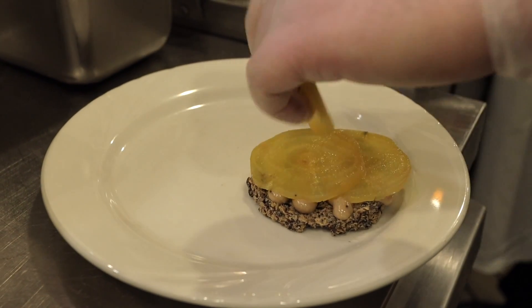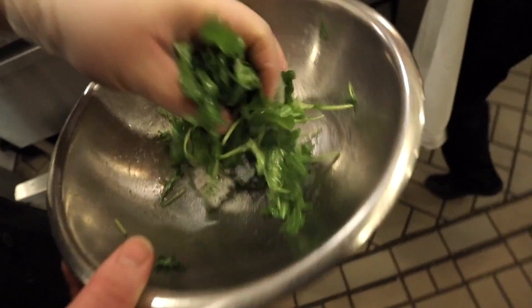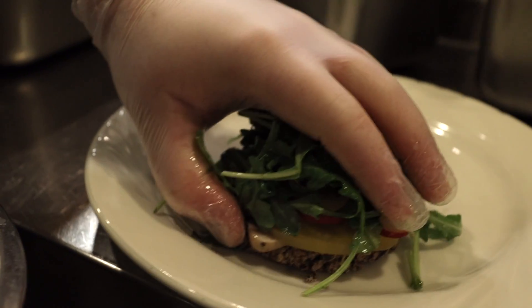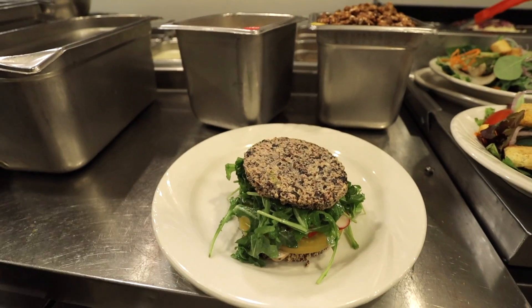So it's gonna be two quinoa patties with arugula, a charred lemon vinaigrette, some thin sliced radishes, and also some golden beet sliced. Basically what we're going for is a nice vegetarian — and also possibly a vegan option if you take off the aioli.